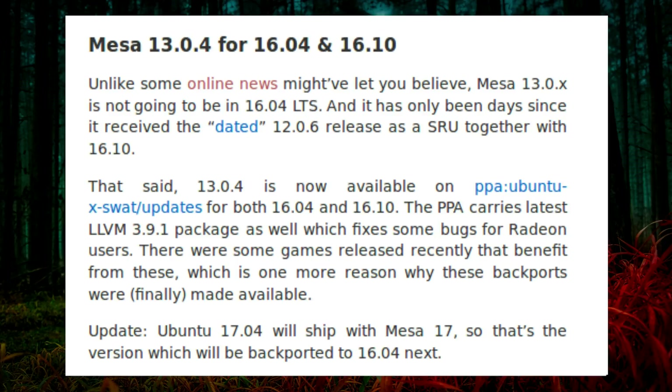Ubuntu 16.04 has only just received MESA 12.0.6 as a stable release update, together with Ubuntu 16.10. The Ubuntu X SWAT PPA carries the latest LLVM 3.9.1 package as well as some fixes for Radeon users. There were some games released recently that benefit from these updates, which is one more reason why these backports were finally made available.